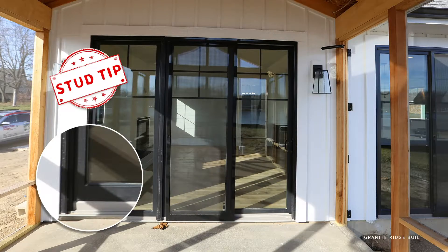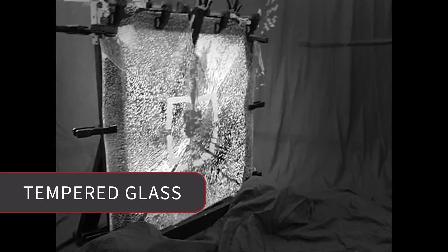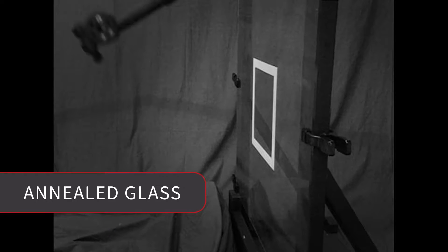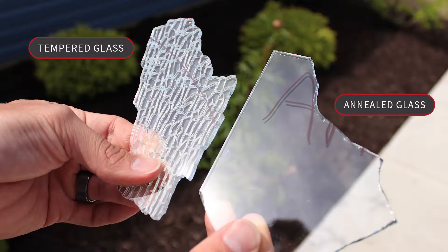This is a stud tip for you: any tempered glass has to have a spot where you can see the marking. Look in any of the four corners — it's going to be etched in there. In this one here, it's in the bottom left. You'll see where it says 'tempered' right on there. To describe the difference, when breaking tempered glass the shards are small and stay clumped together — less damage and less opportunity for someone to get hurt. When you see annealed glass break, the pieces are much larger. Imagine if that fell on your foot — from a safety aspect, tempered glass was revolutionary.